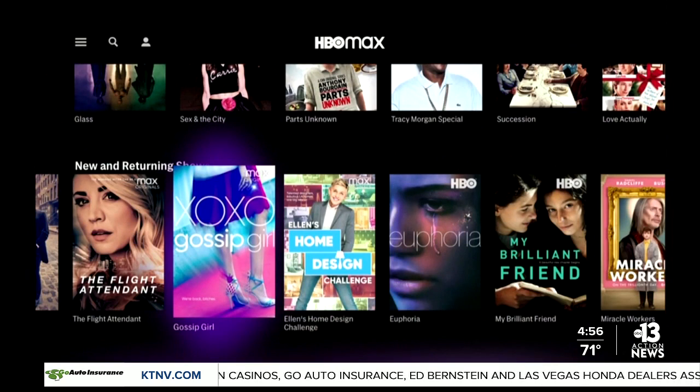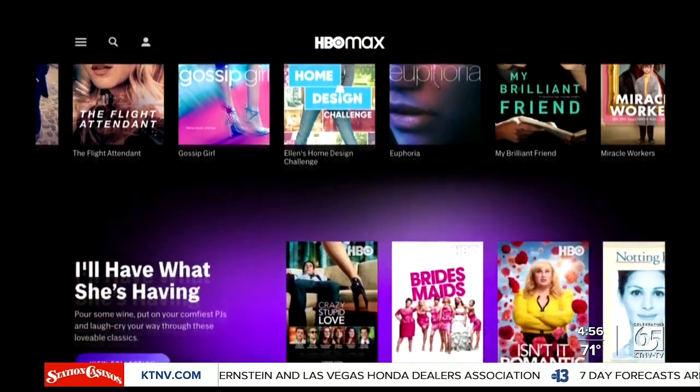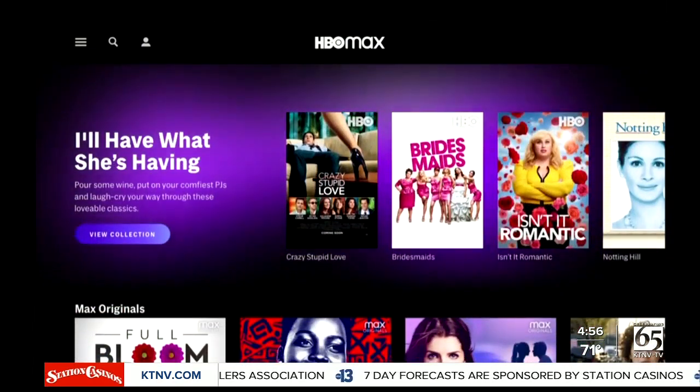HBO Max with ads will launch the first week of June. The ad-supported tier will not have access to Warner Brothers' big films that premiere on HBO Max and theaters at the same time. Too bad that won't be in time for the Friends reunion that's coming out in May.